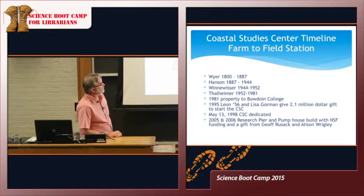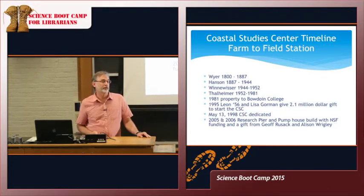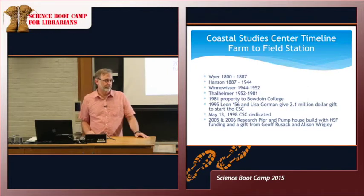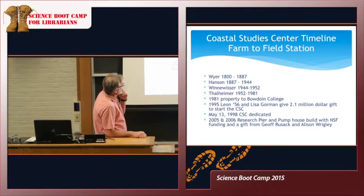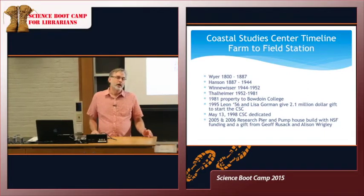Three years after that founding gift, the Coastal Studies Center was dedicated, and all the major pieces you'll see out there were built and dedicated in 1998. In 2005–2006, the research pier was put into place in two stages: one with a grant from the National Science Foundation written by the former director, and secondly a very generous gift from an alum, Jeff Rusak and his wife Alison Wrigley, who helped put the pier and the pump house into place.